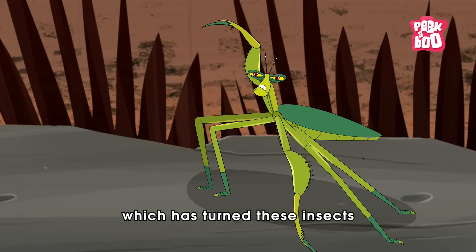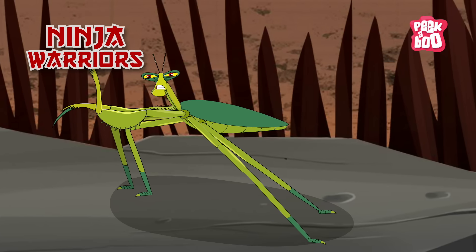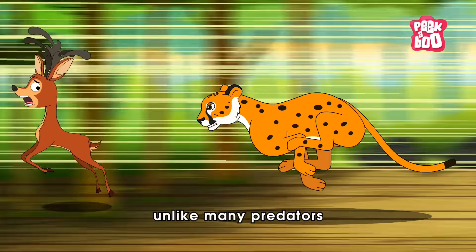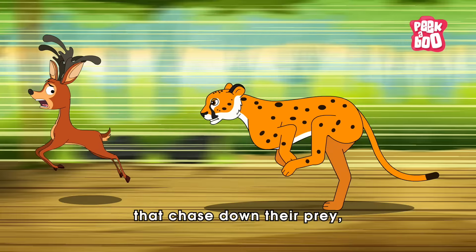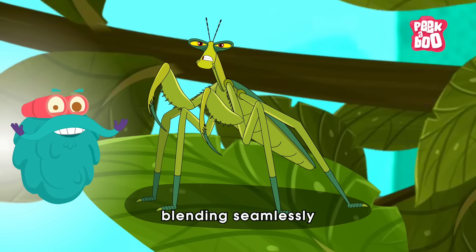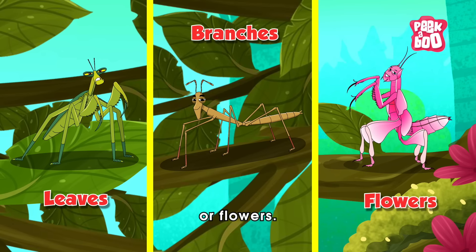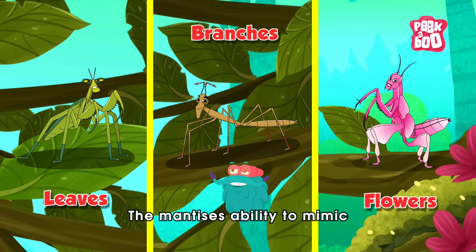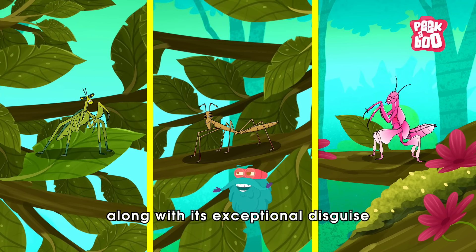And with such a wild variety comes the responsibility of survival, which has turned these insects into true ninja warriors. Unlike many predators that chase down their prey, the mantis excels in patience and stealth. It employs camouflage to remain undetected, blending seamlessly into its surroundings, whether among leaves, branches, or flowers.